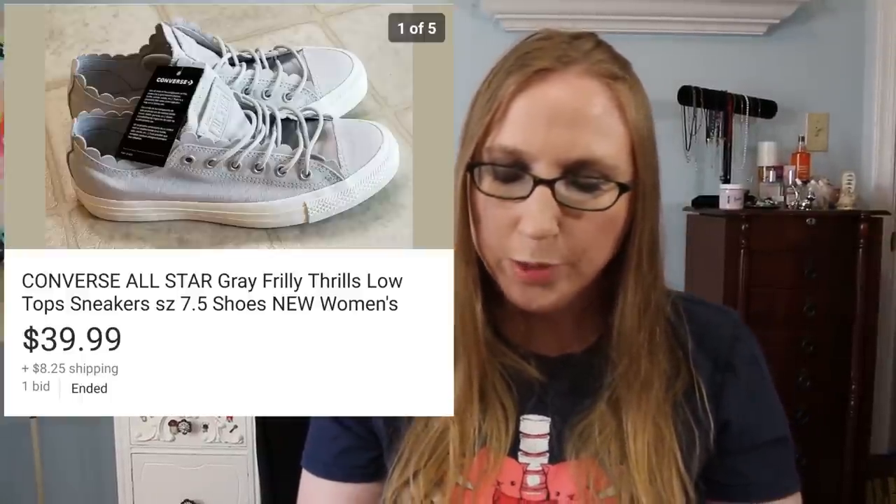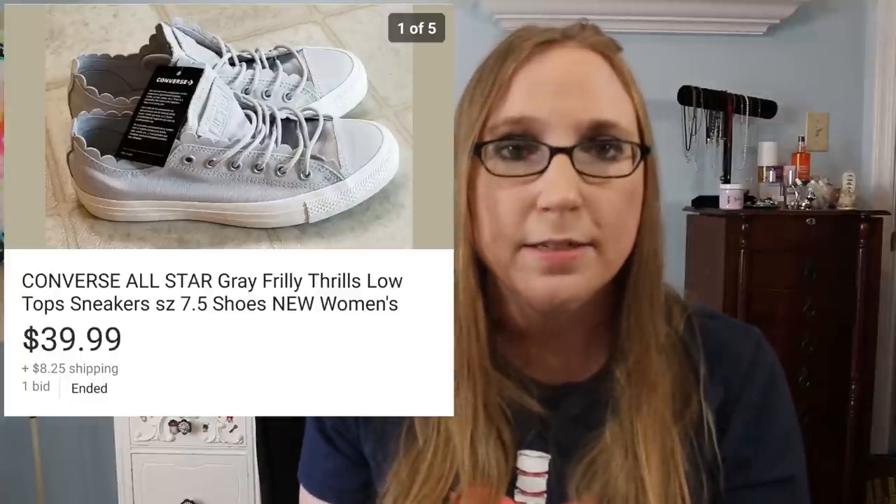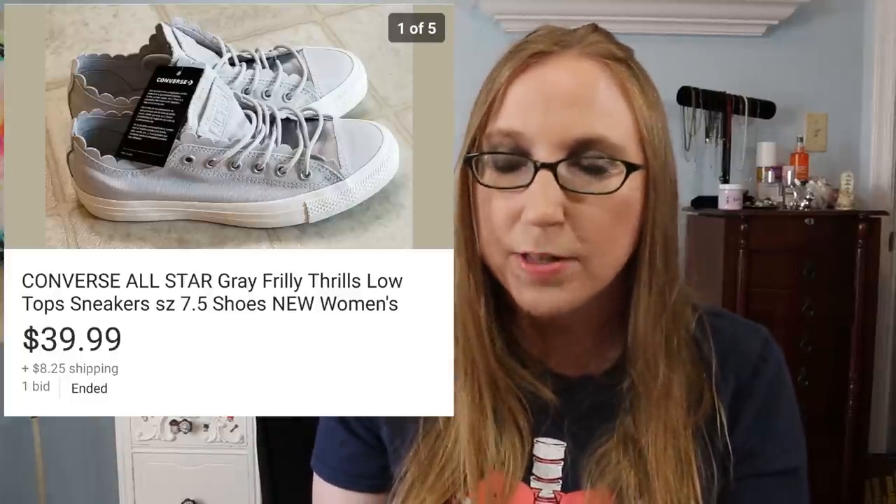And the last thing for this cha-ching was a pair of Converse shoes that I sold for $39.99. That is everything for this cha-ching.